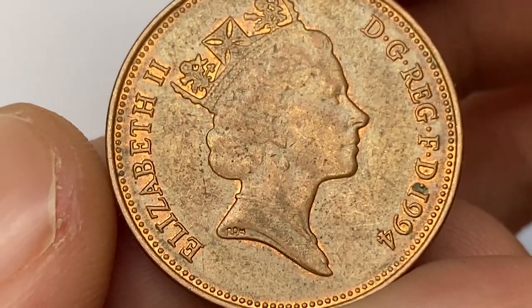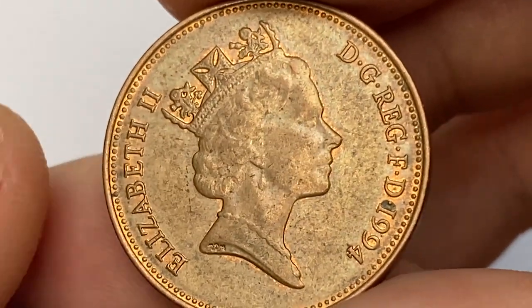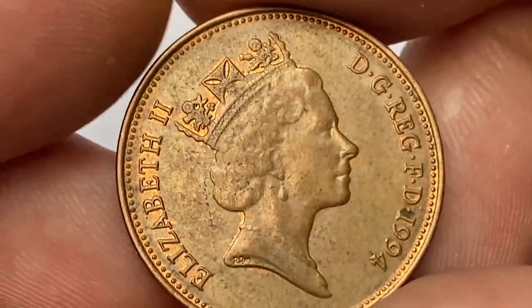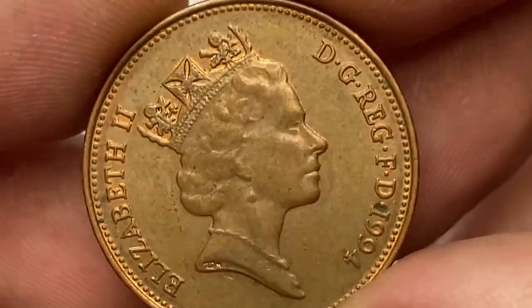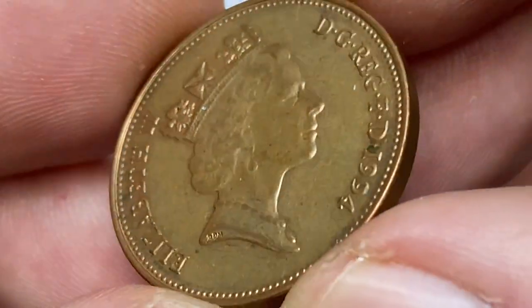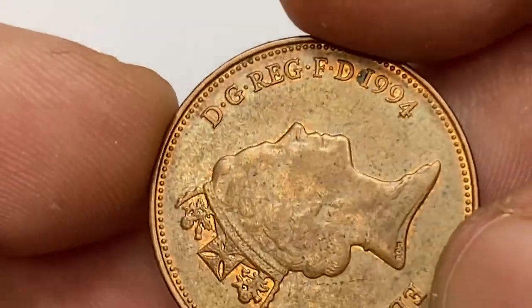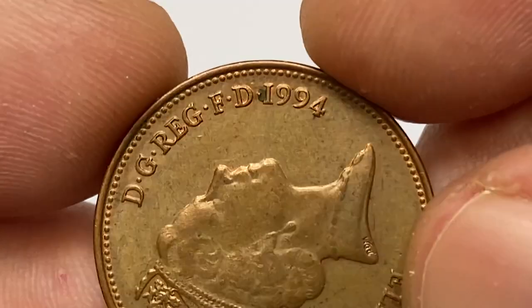The obverse side displays crisply struck lettering surrounded with strong remnants of mint luster. Copper red traces are also seen around the beaded circle and behind the diadem. Device elements are well preserved, but we see slight die softness on the hair and necklace of Queen Elizabeth. Tiny carbon spots are scattered all around the surfaces, and we have one dark gray patina between the D and numeral one of the date.